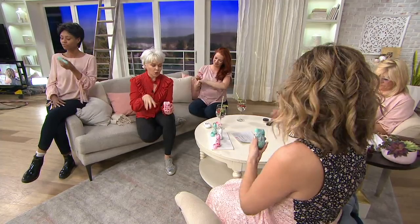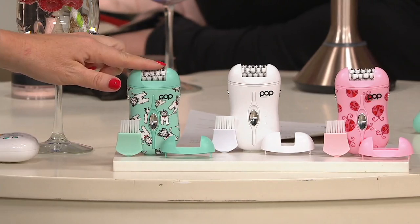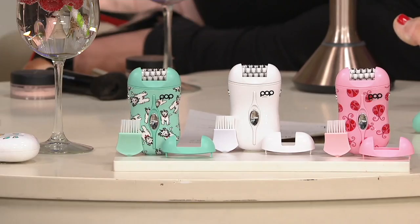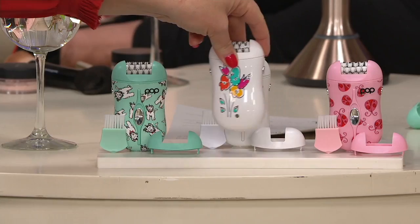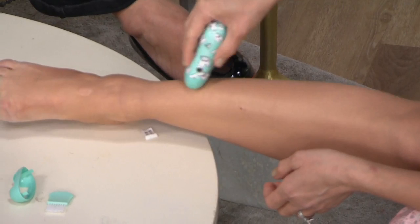Can you tell everybody the choices? We'll go through choices. These are designs that Sean did. This is the white dog — the turquoise one is called the white dog. This one is called floral, or pink floral, and on the other side it looks like this. And then this one at the end is called ladybug. They're all super adorable. What's great about this epilator — Popsonic's first epilator — is that it's a 32-tweezer epilator.